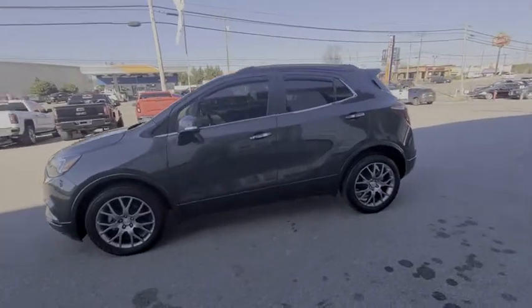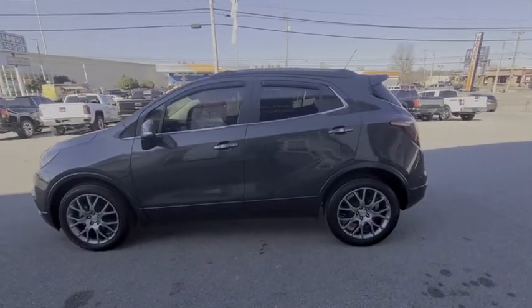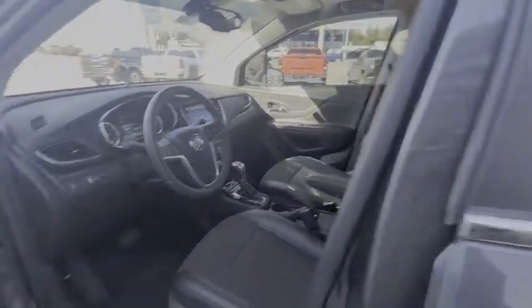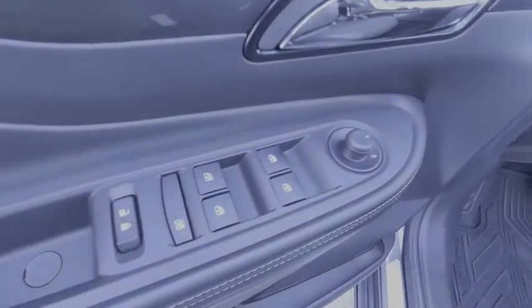Here are some of this vehicle's great options: remote start, backup camera, navigation system, traction control, dual airbags, Bluetooth, alloy wheels, power steering, four-wheel disc brakes, rear window defroster.